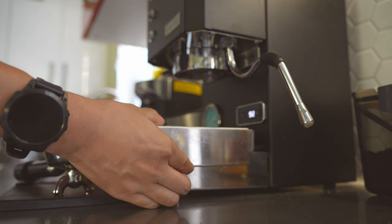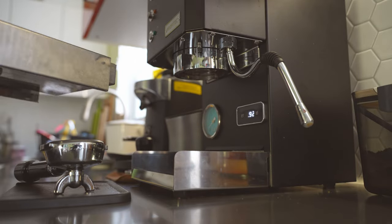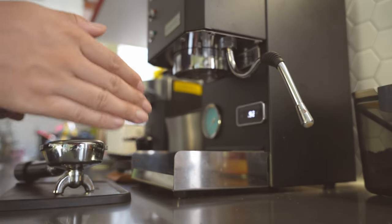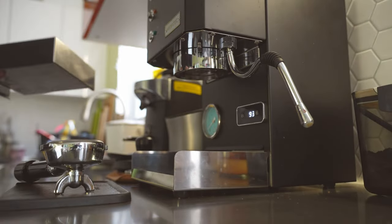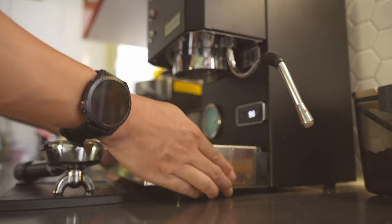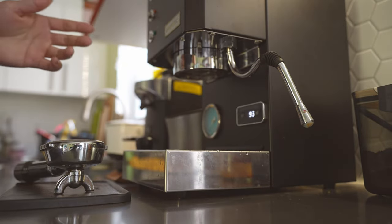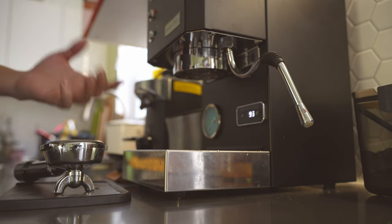I have to fill the water tank just as often as the Gaggia Classic Pro, so did I save some time by having a larger capacity water tank? Absolutely not. The workflow time is longer than the Gaggia Classic Pro and the results — the espresso — still taste pretty much the same.